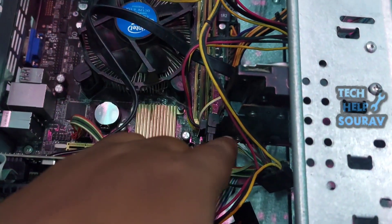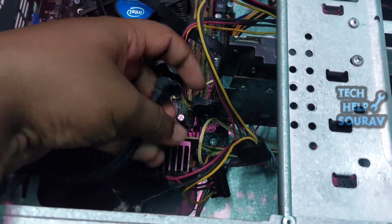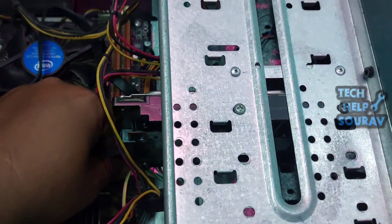After opening the cover of the CPU cabinet, you need to go to the hard disk section. After going to the hard disk section, first disconnect the SATA cable, then disconnect the hard disk power cable.